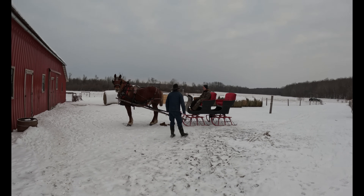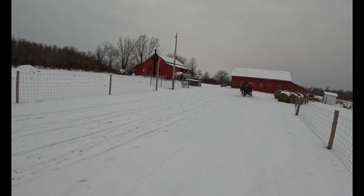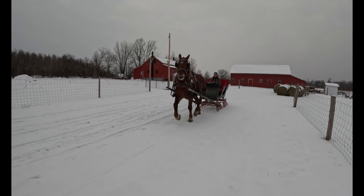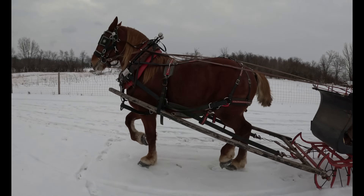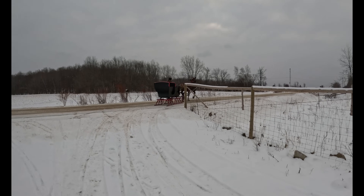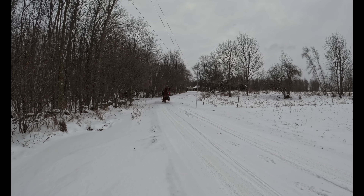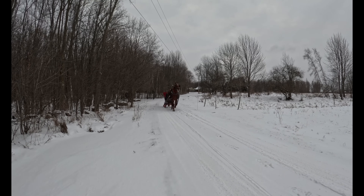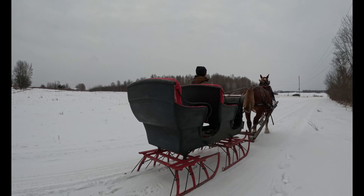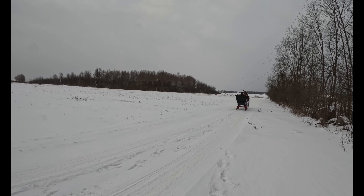Jim was very pleased with how Barron stood so well. Doesn't Barron look regal? Jim decided to go up to our other neighbor's road because it looked so inviting to him — it was very snow-covered. So we took Barron up the road to our neighbors and turned around and came on back down.